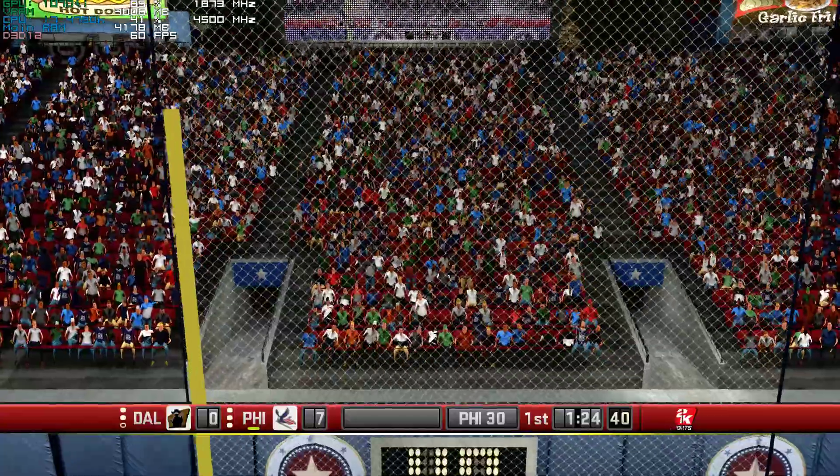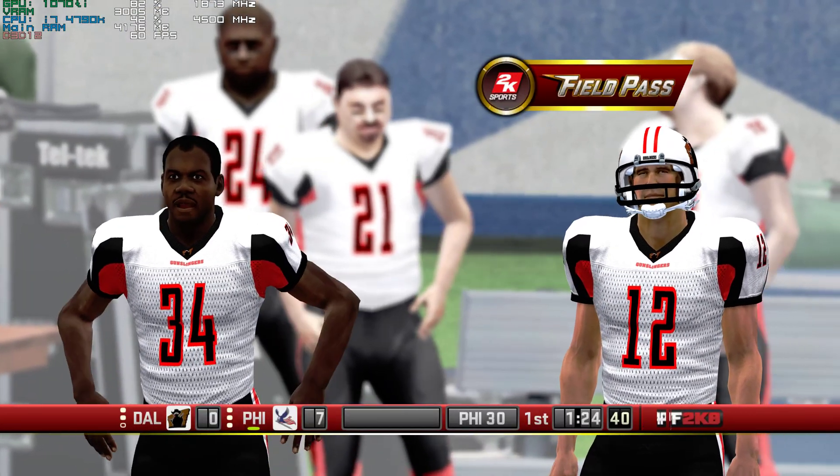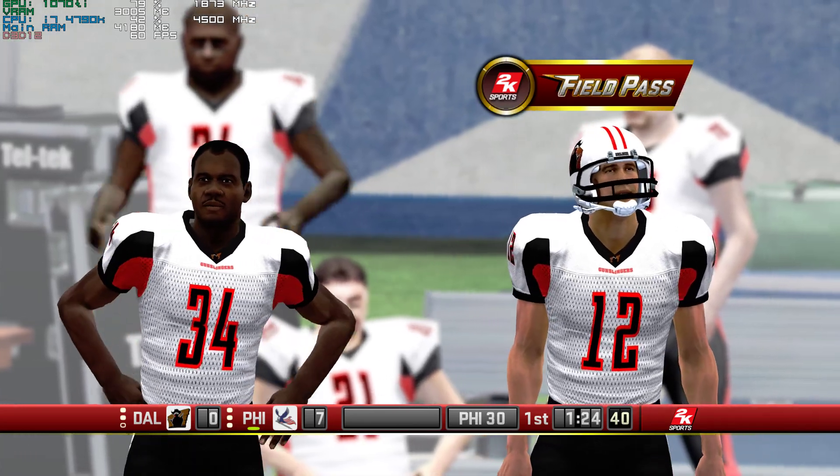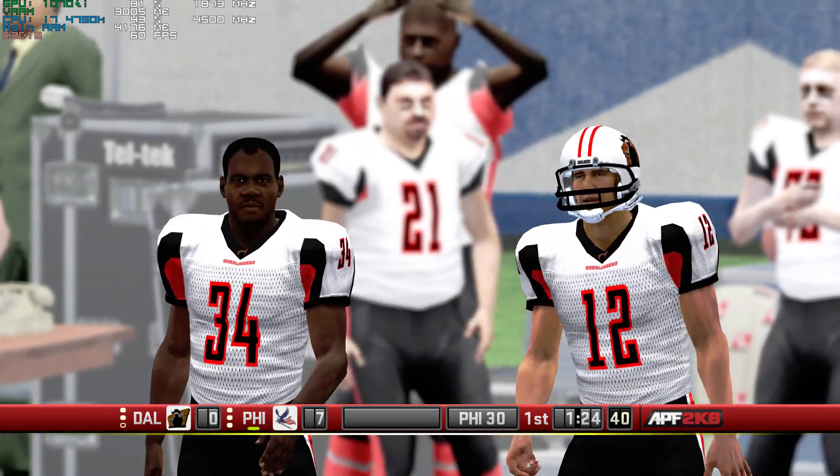The extra point is good. Don't get down guys, this is nothing. When we get the lead, let's go!